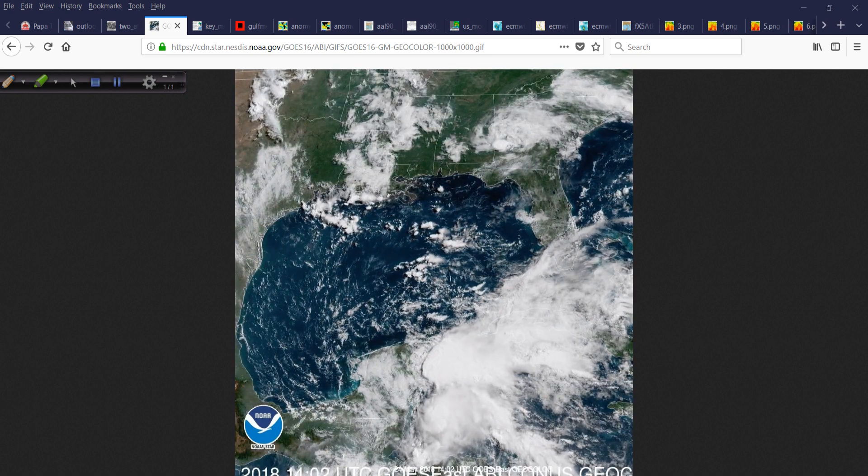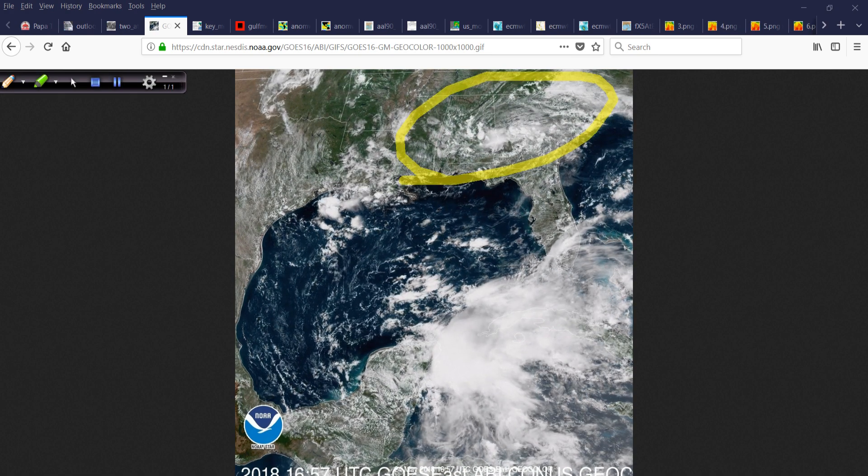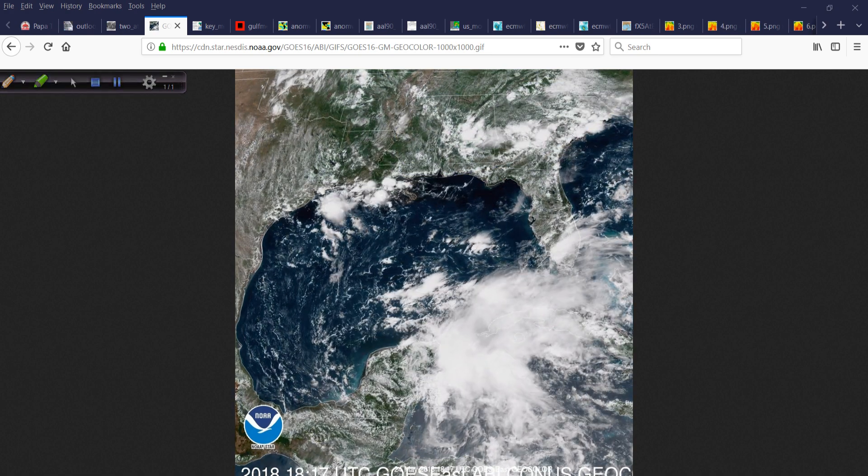Down in the tropics — not related to what's going on with 90L — there is a very juicy air mass worth noting.